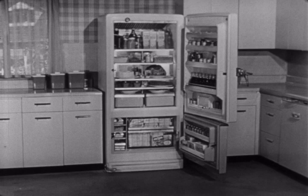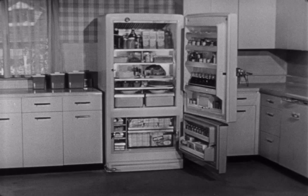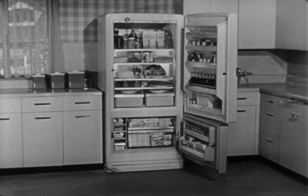Be one of the first to own this new reach-easy refrigerator that puts all the food in front of you. The beautiful 1955 GE, with the refrigerator on top and the freezer down below, and with GE's wonderful revolving shelves.